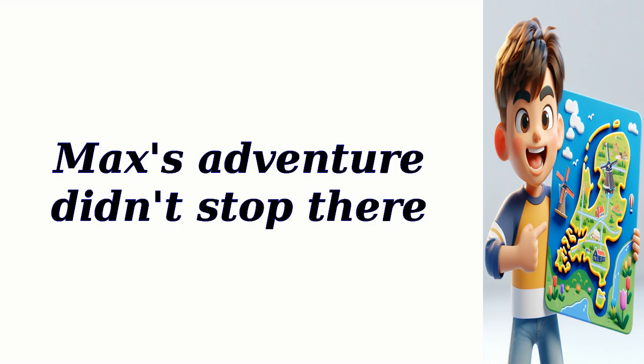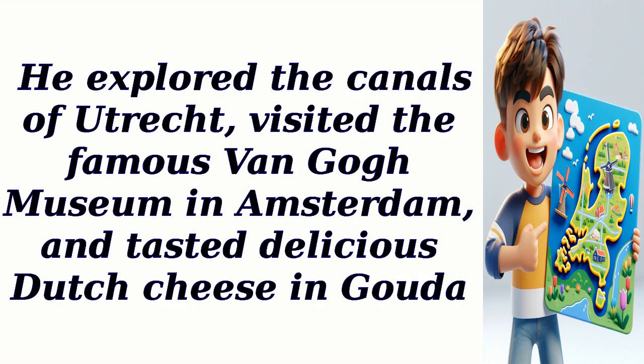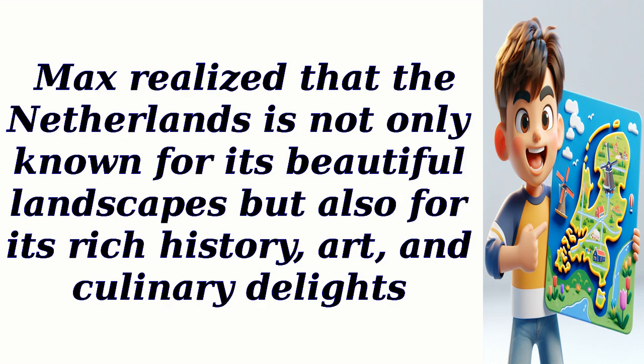Max's adventure didn't stop there. He explored the canals of Utrecht, visited the famous Van Gogh Museum in Amsterdam, and tasted delicious Dutch cheese in Gouda. Max realized that the Netherlands is not only known for its beautiful landscapes but also for its rich history, art, and culinary delights.